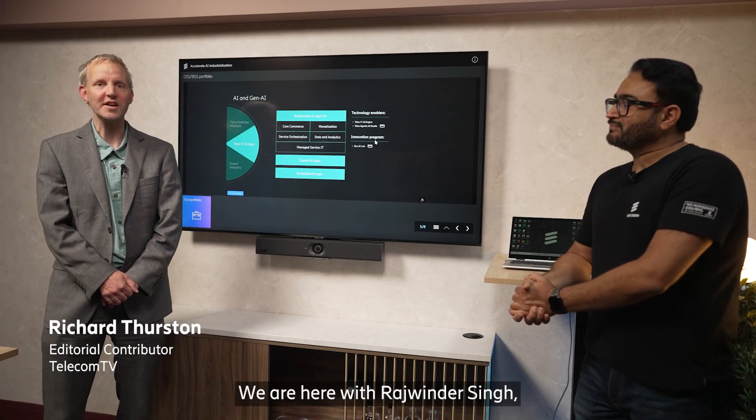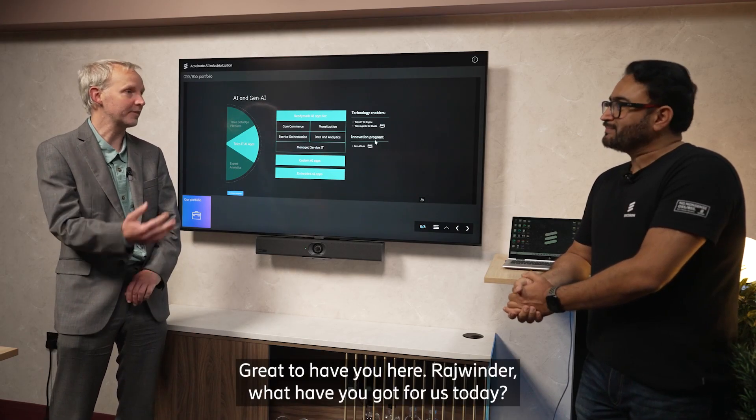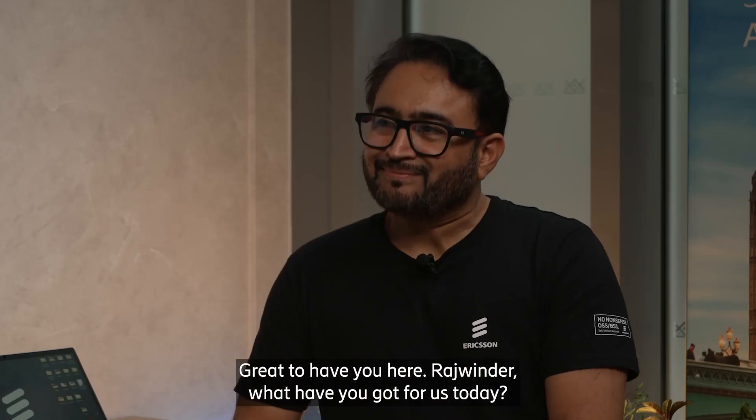We're here with Rajwinder Singh who's going to talk about accelerating AI industrialization. Great to have you here, Rajwinder. What have you got for us today? Thank you.